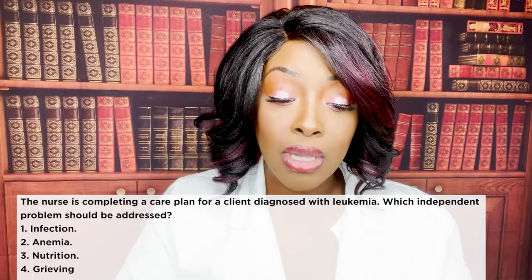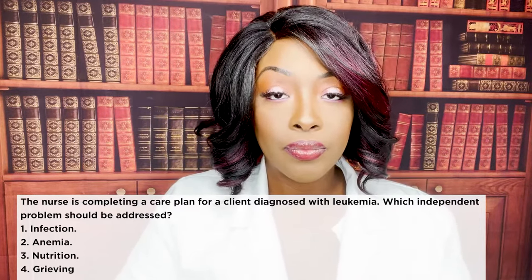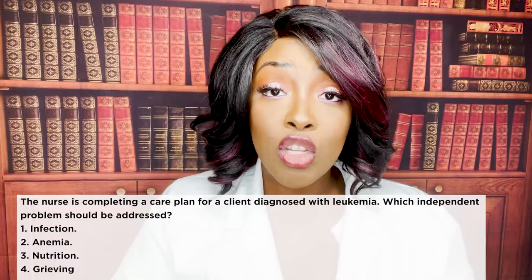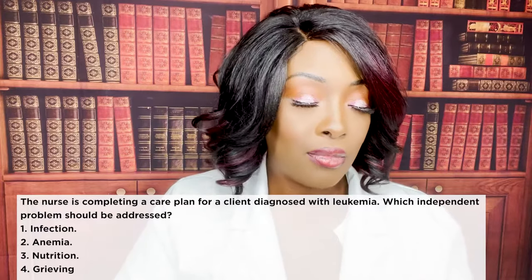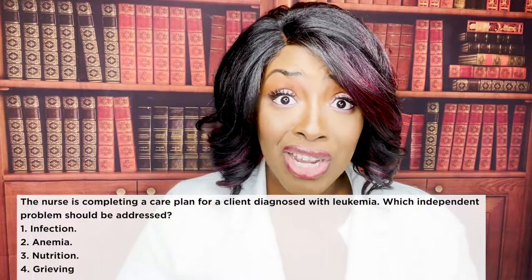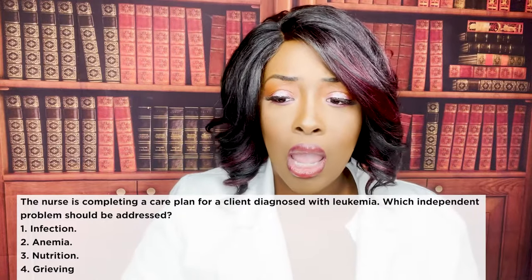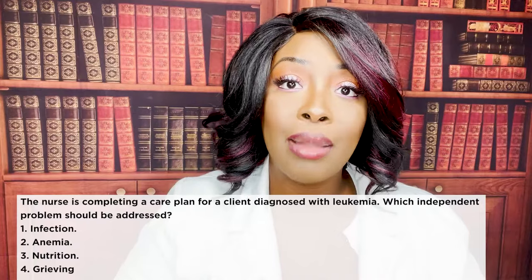Next question: the nurse is completing a care plan for a client with leukemia. Which independent nursing problem should be addressed? One, infection. Two, anemia. Three, nutrition. Or four, grieving. The correct answer is four — grieving. The nurse can address that independently using therapeutic communication without collaborating with anyone. Infection, anemia, and nutrition all require collaboration with doctors, registered dietitians, nutritionists, and oncologists — the nurse cannot address those alone.